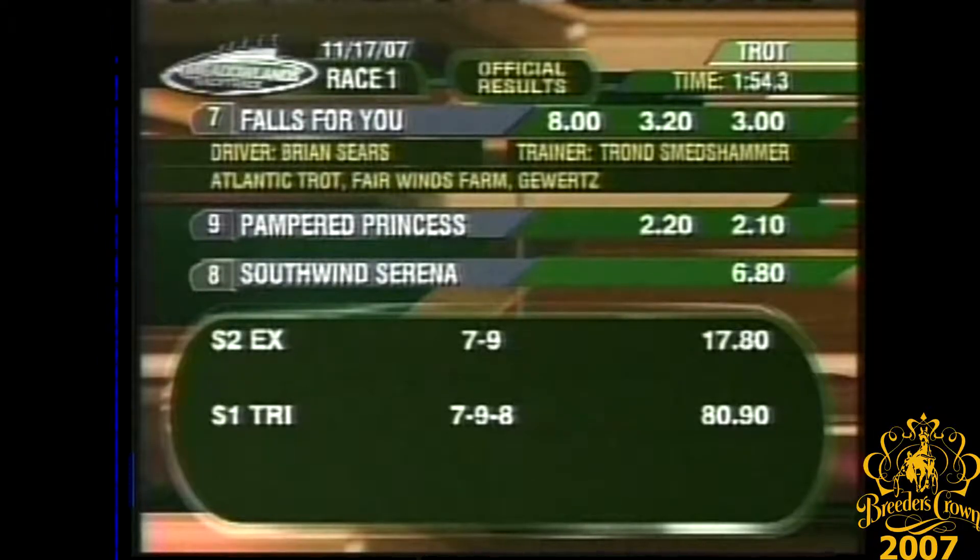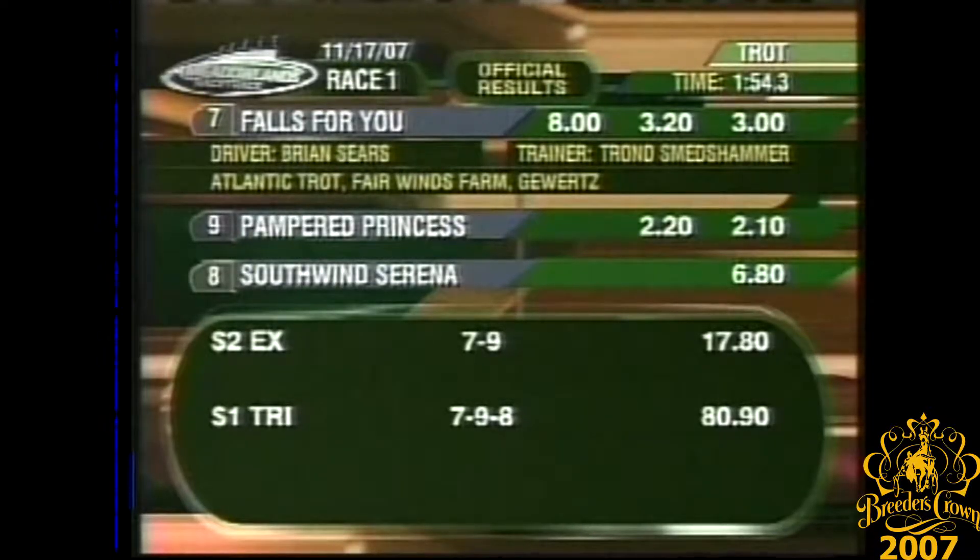Another tough trip from an outside post hurts Pampered Princess. Sears and Smetshammer looking for the grand slam in this division. Falls for You peaking at the right time — Danae had traffic issues, got underway too late.